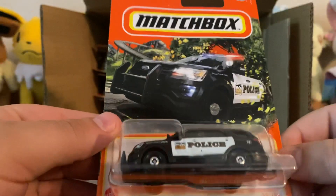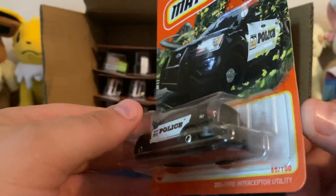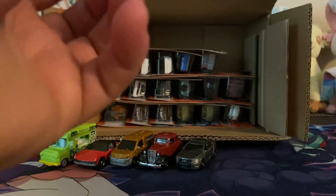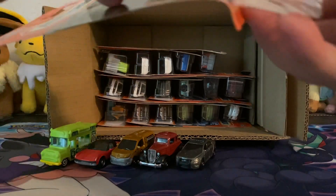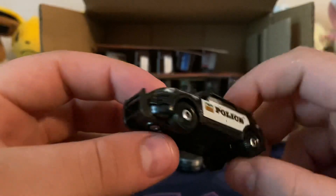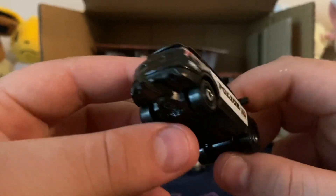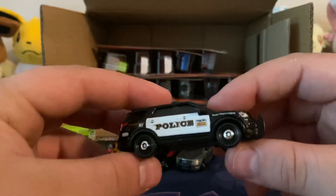Here's another police car. This is the Ford Interceptor Utility. I think this is like a Ford Explorer type. This one's got a hitch. Yeah, that's pretty nice. I like these.